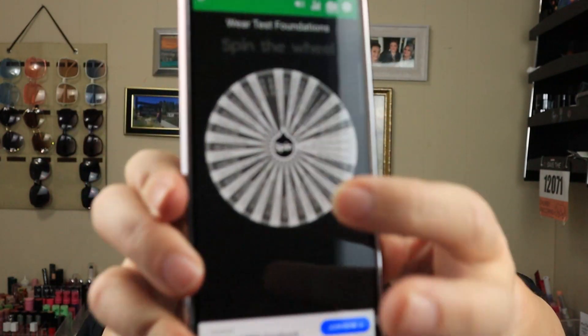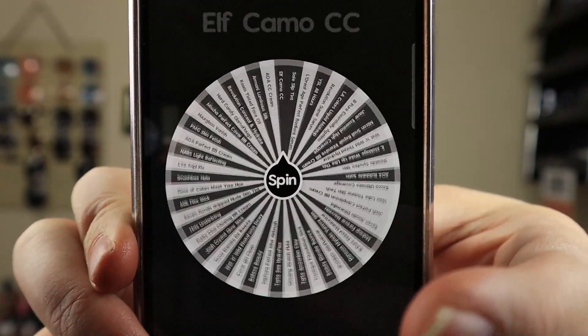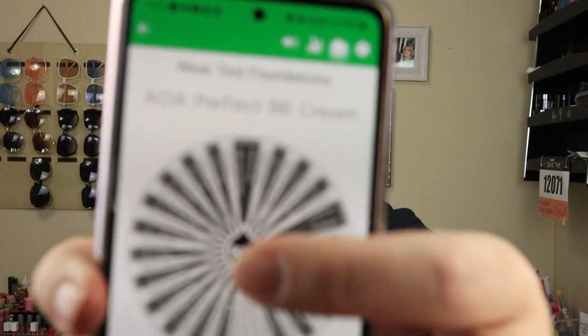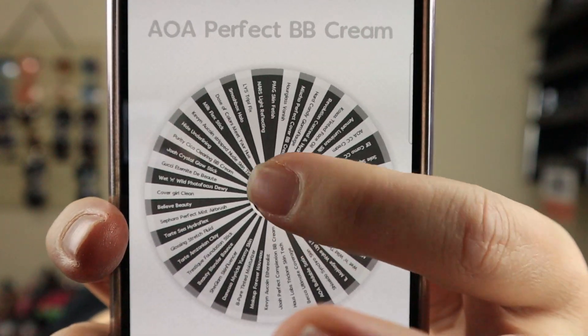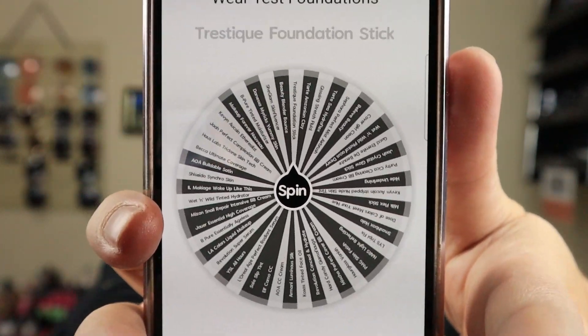I have a hard time figuring out which foundation I want to review, so I just put them all on a wheel because it's just easier. We're going to spin the wheel and find out which one we're going to be testing out. AOA Perfect BB Cream — let's try that again because we already reviewed that one. We actually liked it.